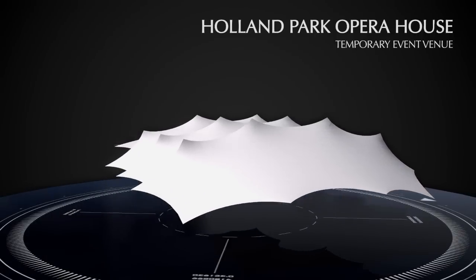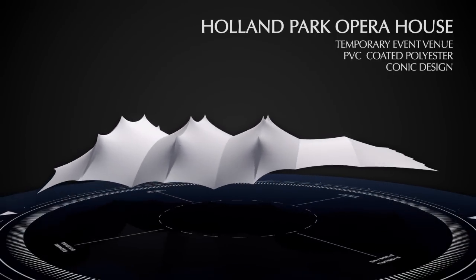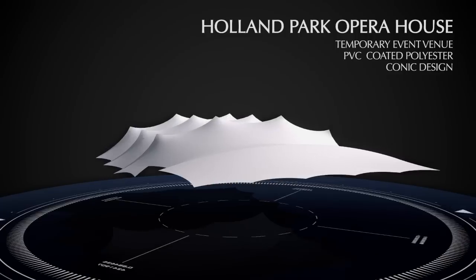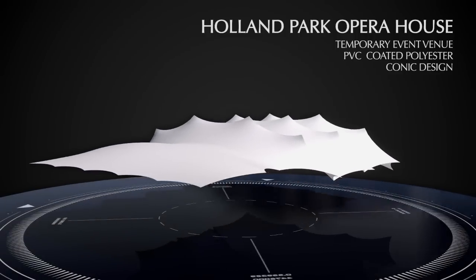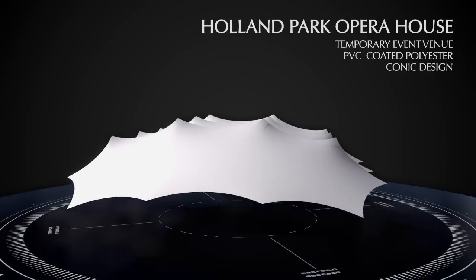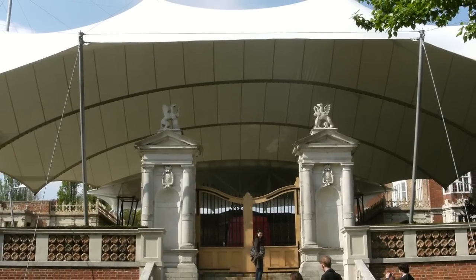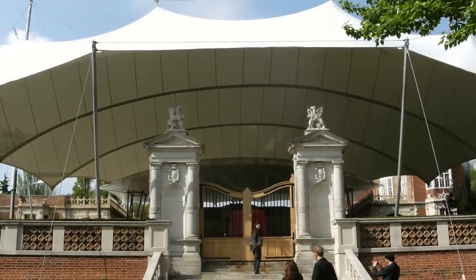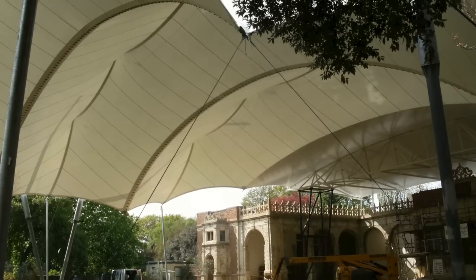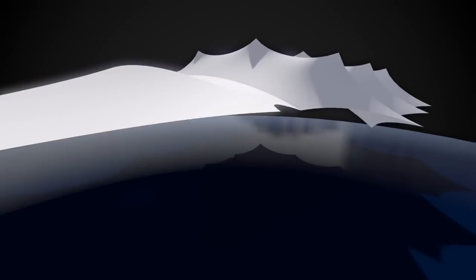This canopy, constructed every year for the Holland Park Opera season, is designed to be dismantled at the end of the summer and stored through the winter. As a result, the weight, size, and number of steel columns supporting the structure were minimized — much of the support comes from tie-down cables. The fabric is a flexible PVC-coated polyester made up of panels limited in size to allow for easy handling and storage. In this case, the structure is designed to impose no loads on the existing buildings, so all ballast comes from permanent foundations.